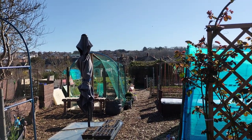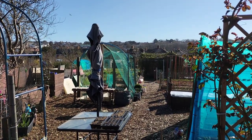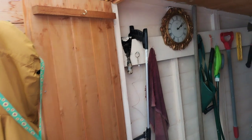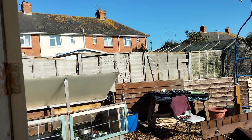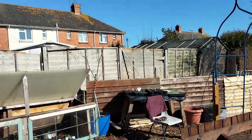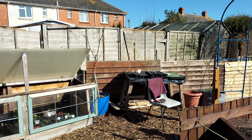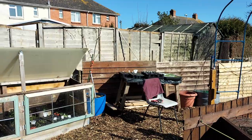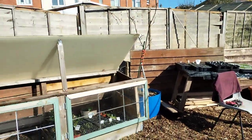Good afternoon everybody. It's Thursday, ten past two. This is about the tenth video I'm going to make. I have to do things and then video afterwards because my camera keeps turning itself off. So let's get into it.